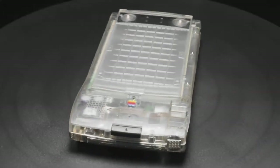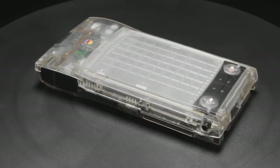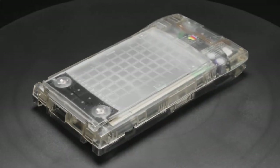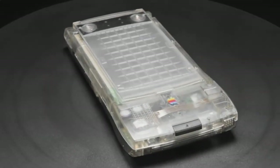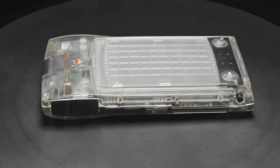And then here is a Clear Newton. This was super rare. And this was given away at a developer event by Apple when they wanted people to make applications and more for the Newton. The clear aesthetic is super cool — from the Adafruit collection.